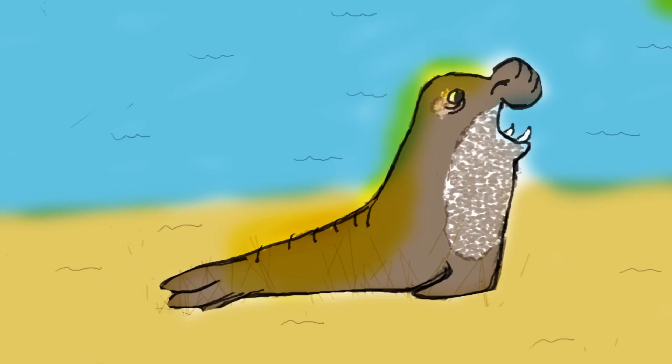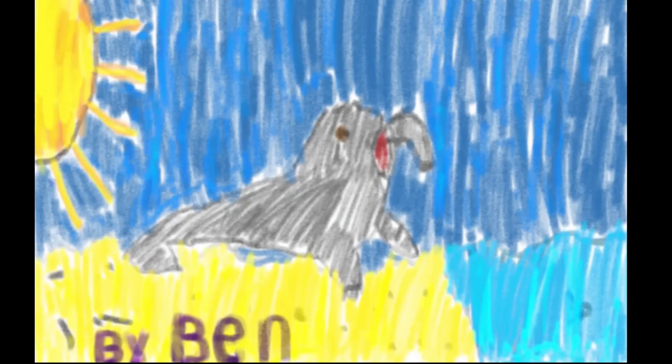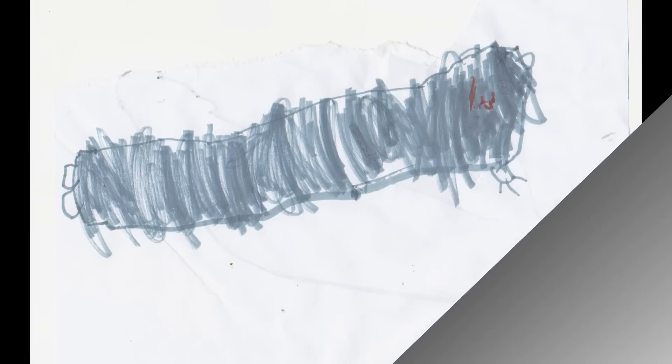Nice drawing, Samaya! Whoa! I like the proboscis on that one, Ben! Excellent drawing, Alice!